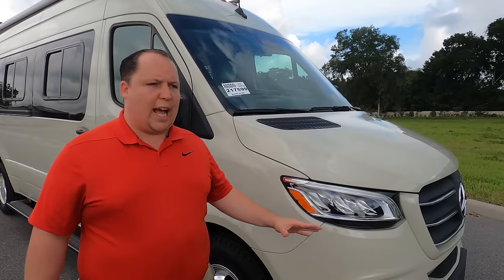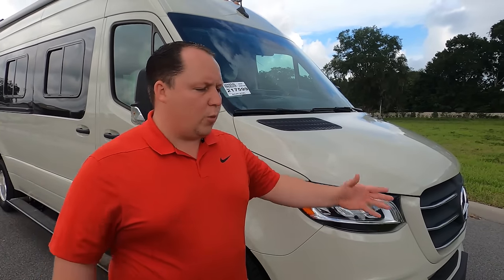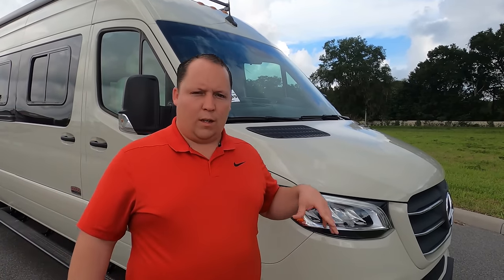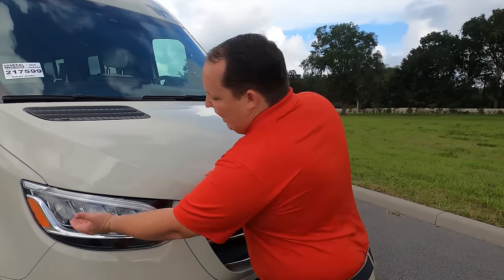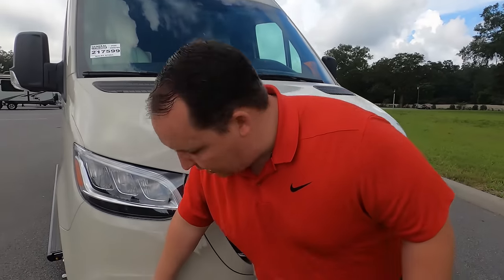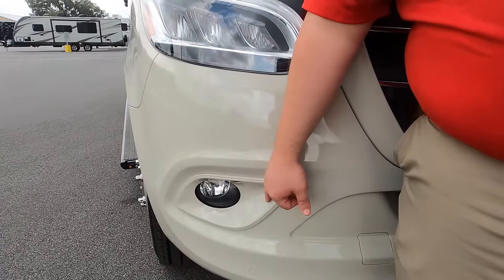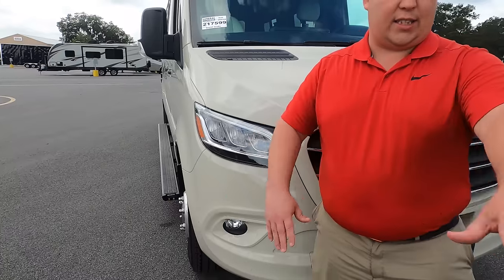This is on a Mercedes 3500 Sprinter with the new chassis — a Mercedes V6, 188 horsepower. You can tell it's the new one by the 10-inch screen on the inside. It has adaptive cruise control, lane assist, memory seats, and every single luxury that comes in a Mercedes-Benz. When raindrops hit your windshield the wipers wipe automatically — talk about premium.